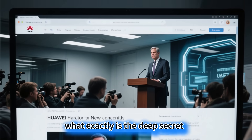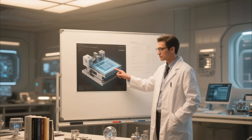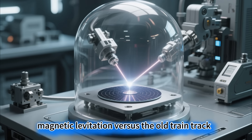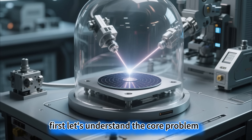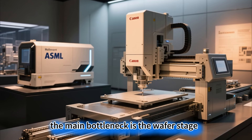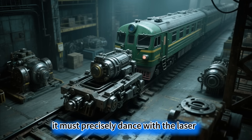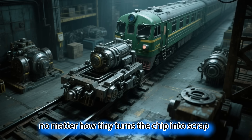What exactly is the deep secret hidden within this patent, dubbed the 'Magnetic Levitation Bomb' by the industry? Let's break it down. The lithography breakthrough: magnetic levitation versus the old train track. The core problem: why are lithography machines so difficult to build? The main bottleneck is the wafer stage, the component that carries and moves the silicon wafer. It must precisely dance with the laser — any deviation, no matter how tiny, turns the chip into scrap.